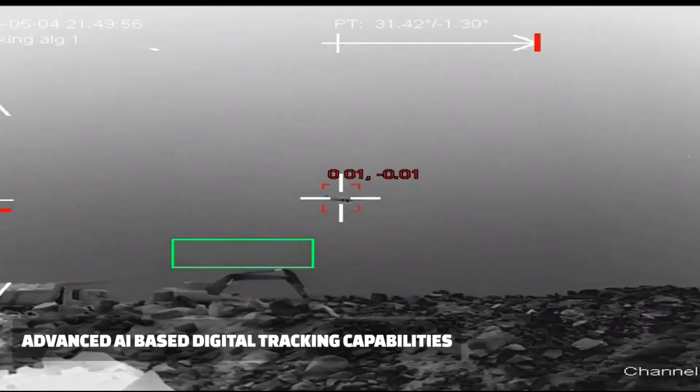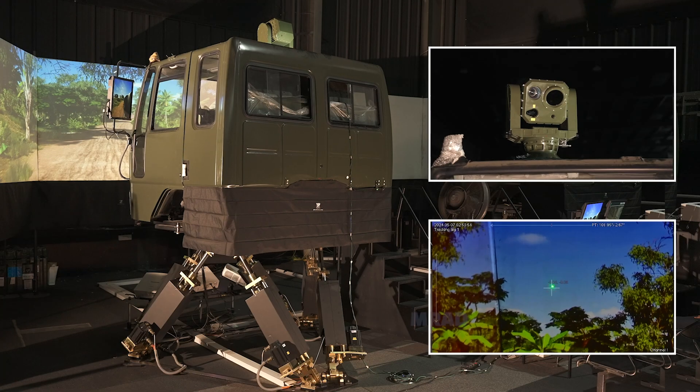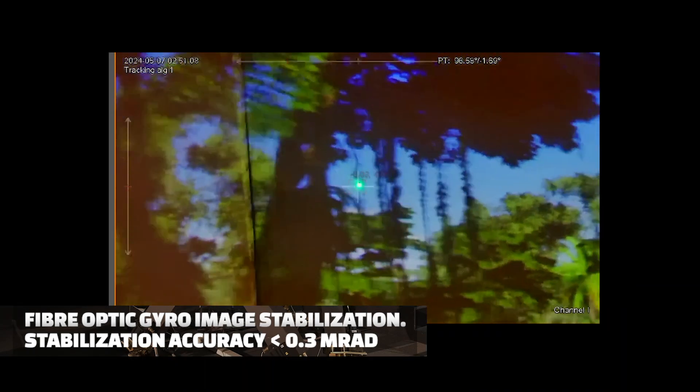AI-based tracking enables efficient and accurate monitoring of multiple targets. Fiber-optic gyro-stabilization ensures clear, steady images with stability accuracy of less than 0.3 MAD.